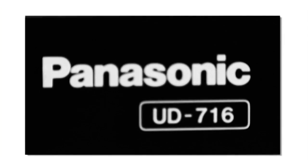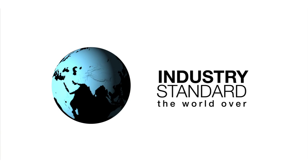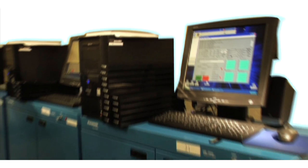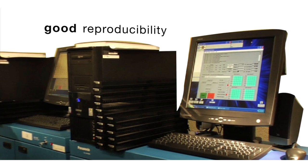Instrumentation such as the 7900 and 716 automated TLD readers and the Panorad have become industry standard the world over. Our Panasonic readers provide accurate measurement with good reproducibility in a short time. We now have the largest all-Panasonic laboratory in the world.